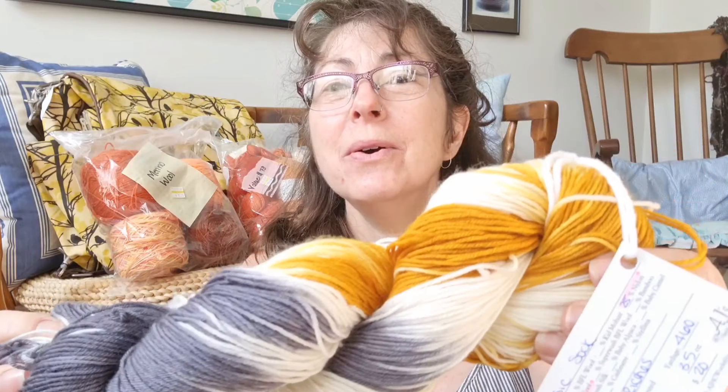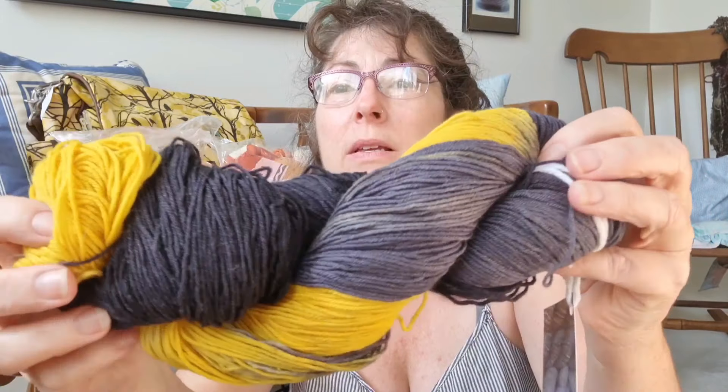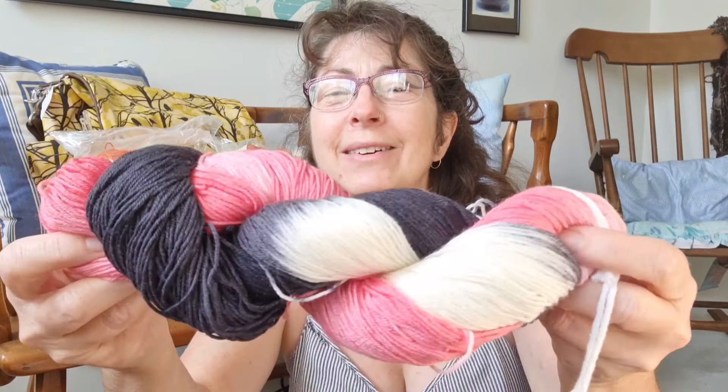What really got my eye to start was this gorgeous one. The base name is Basic Sock — 75% Superwash Merino and 25% Nylon — and the color is Rags to Riches, from AJ's Handmade Creations. She has an online store. Also from this creator is a color called Bruce, on the same basic sock base. And a third one that is called Pink Zebra.